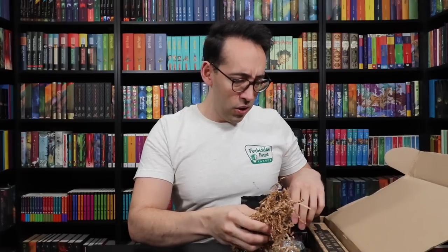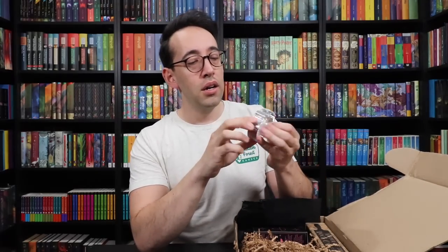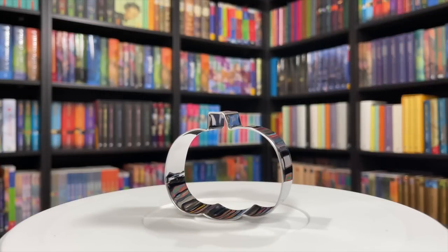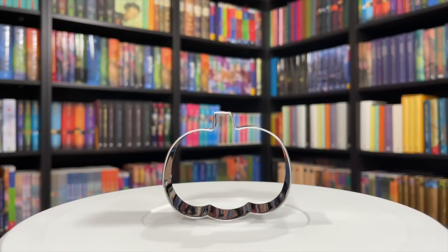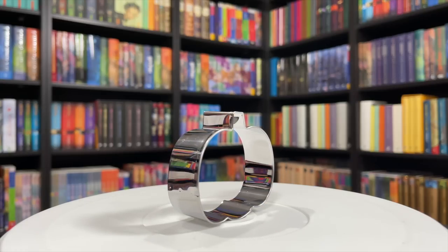There's a lot in here — holy cow. It's almost like this is their quarterly box, but it's not; this is just their monthly box. We have a cookie cutter in the shape of a pumpkin for you to use with your vegan sugar cookie recipe. Basic stainless steel cookie cutter in the shape of a pumpkin. It's a fun little addition.